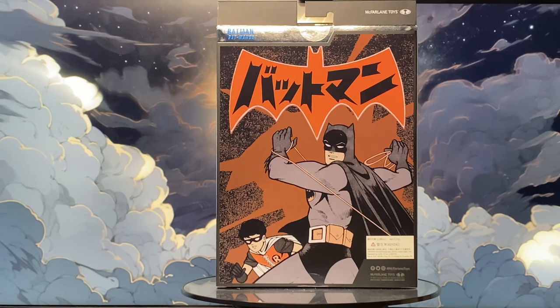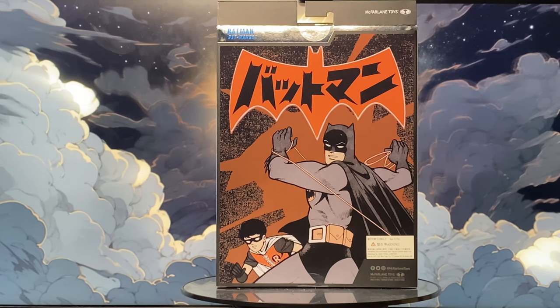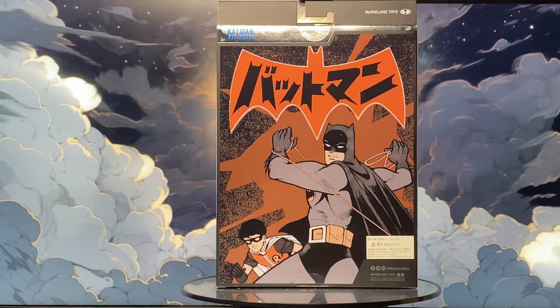You'll also spot Robin in the picture, which makes me hope they'll release a Batmanga Robin figure too. Let's get this box open and see what this Batmanga Batman is all about.